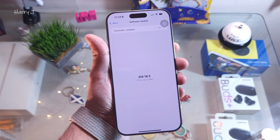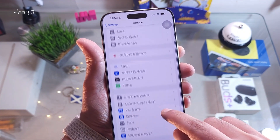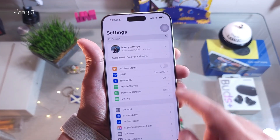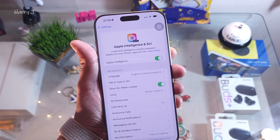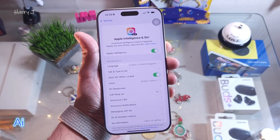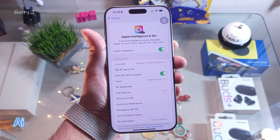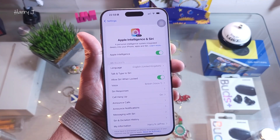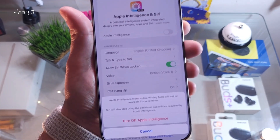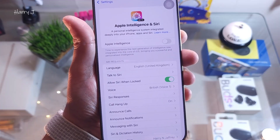One more thing that not many people talk about is AI. When you activate Apple Intelligence, it heats your phone a lot because it consumes a lot of energy and drains your battery. So if you are not using Apple Intelligence, turn it off — you can see the option 'Turn Off Apple Intelligence'. This way you can save a lot of battery.